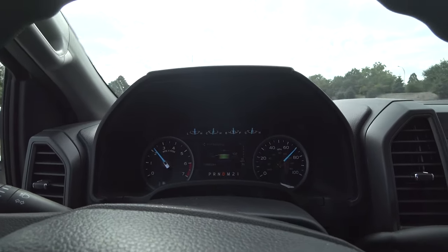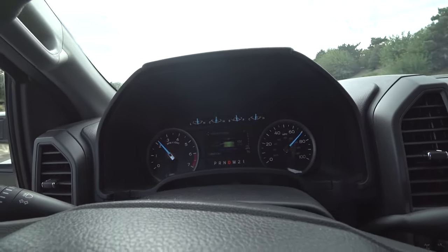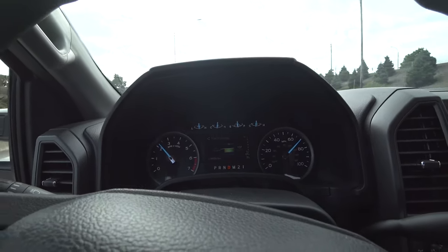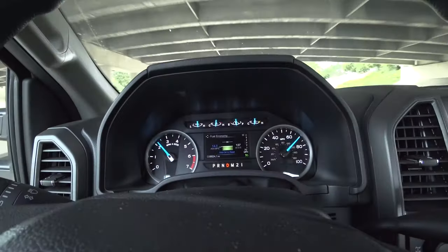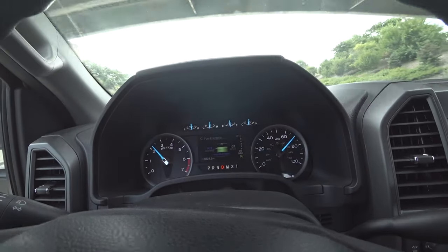I will say the engine braking feels like it has less bite than it did before, and I guess that kind of makes sense considering it now has a 4.30 gear. We're going to step it up to 80 miles an hour and see how it does as far as MPG and engine speed.